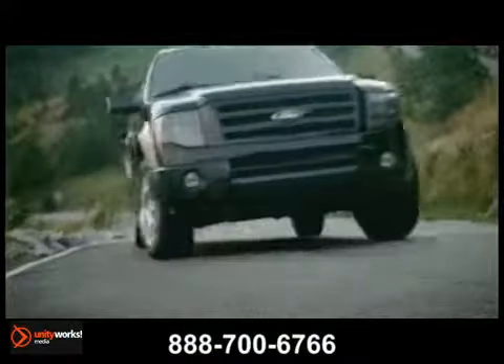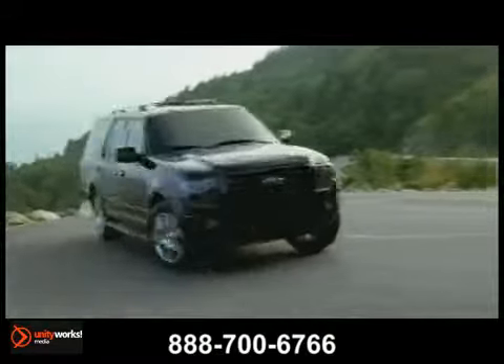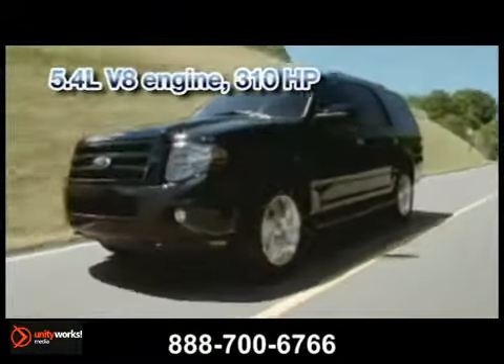The Ford Expedition is perfect for life's big adventures. It comes standard with trailer sway control and features a powerful and efficient engine — the standard 5.4-liter V8 engine.